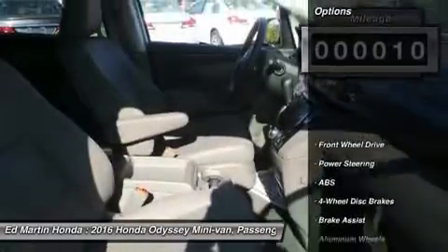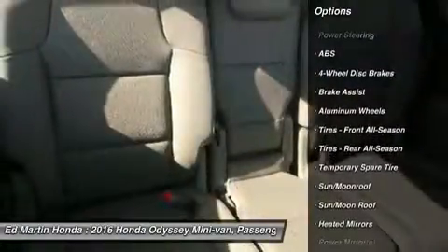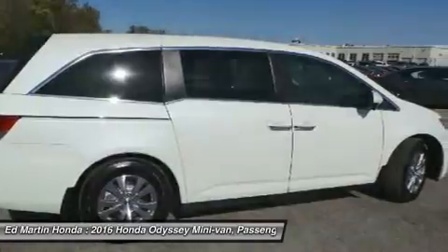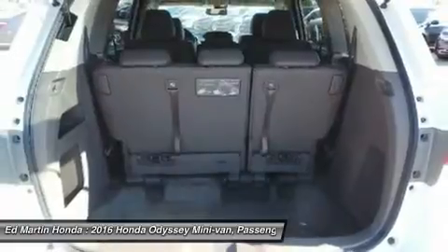Here are some of this vehicle's great options: power passenger seat, steering wheel audio controls, anti-lock braking system, power liftgate, keyless entry, moonroof, leather-wrapped steering wheel, Bluetooth, power steering, adjustable steering wheel.